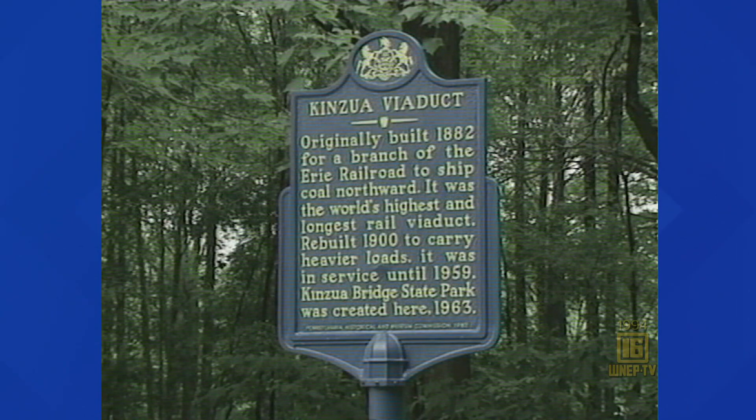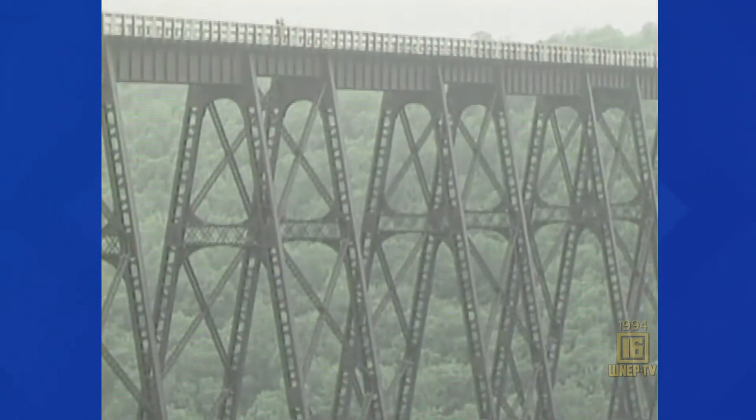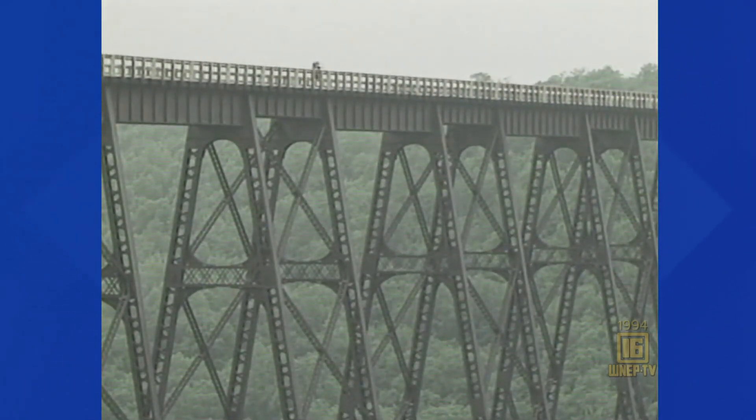The Kinzua Bridge State Park — try not to make a stop here when it rains, as rain may keep you off the bridge over Kinzua Creek and you would miss the view. 2,053 feet long, 301 feet high. Built first in 1882, rebuilt for heavier loads in 1900. The Kinzua is one of those things you look at and ask yourself, how did they do that? On any day, rain or shine, it's quite the sight to see.